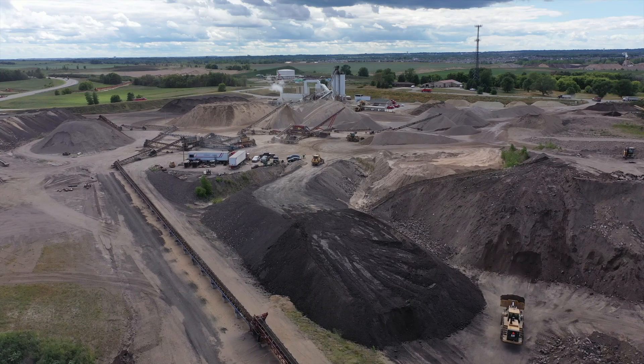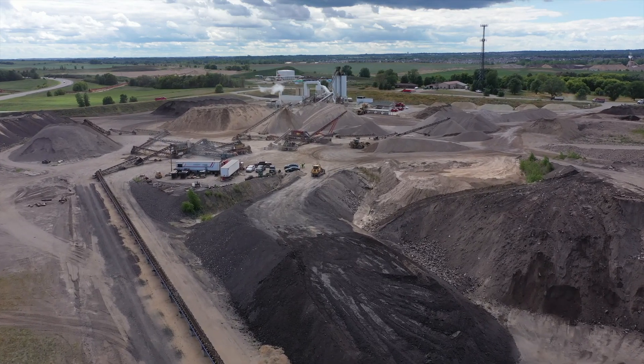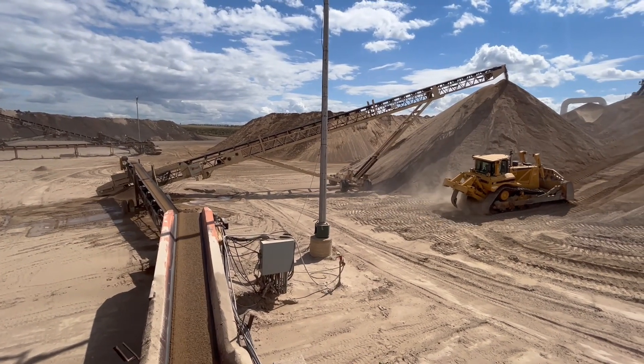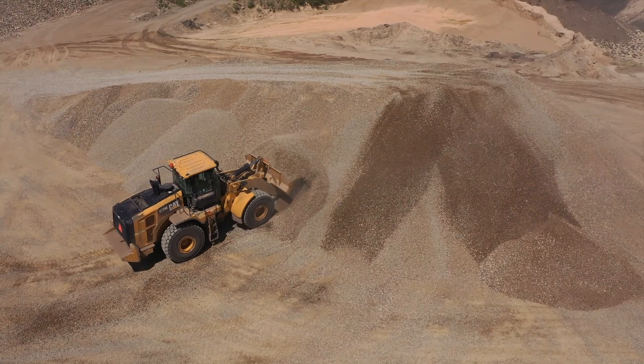I'm Joseph Adelman, the Crusher Operator here at McNamara Contracting in Rosemount, Minnesota. We make sand, chips, half-inch, three-quarter — that all goes into our asphalt mix. We also crush recycled asphalt, and then concrete and asphalt mix for our class five.